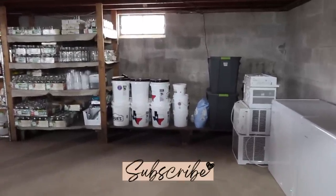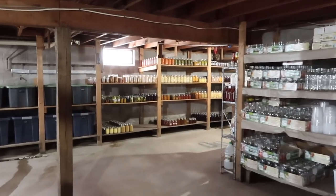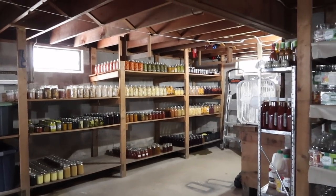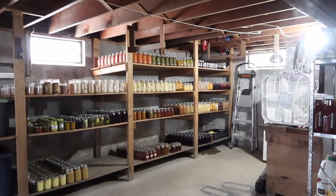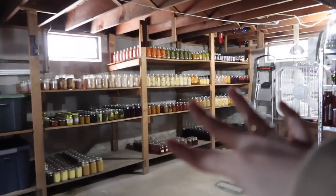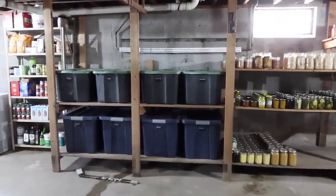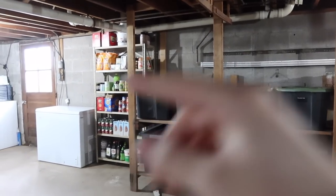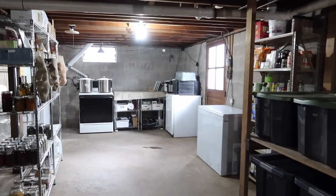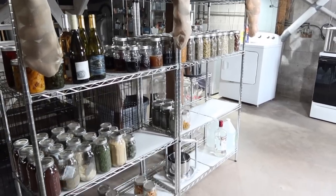As you come around the corner at the bottom of the steps, you have this whole area. Our basement is interestingly shaped because our house is interestingly shaped. Over here is a workbench with a little shelf — this is the bulk of the canning stuff. Then over here is some dry storage, and then another shelf with a freezer. When I come around this way, there's a little area with a stove, and over here we have a lot of dry goods as well.